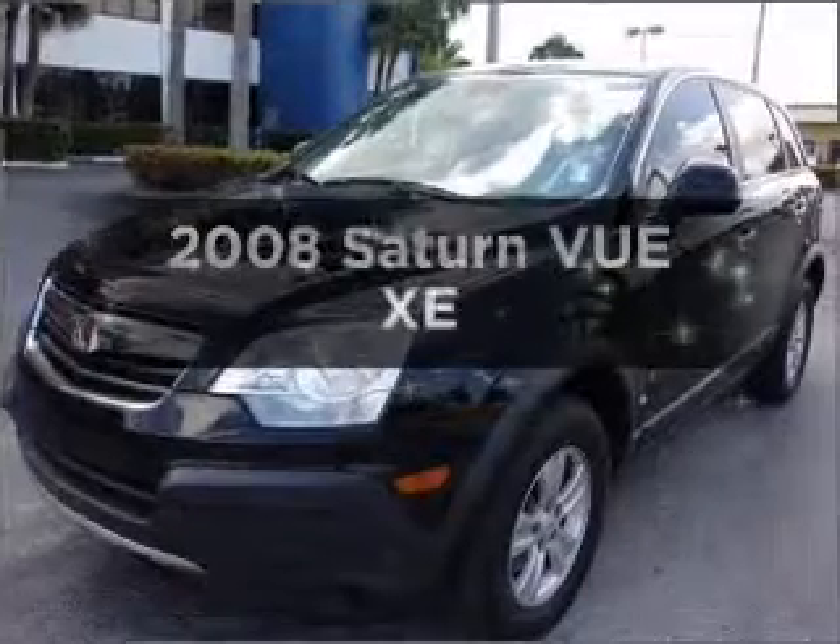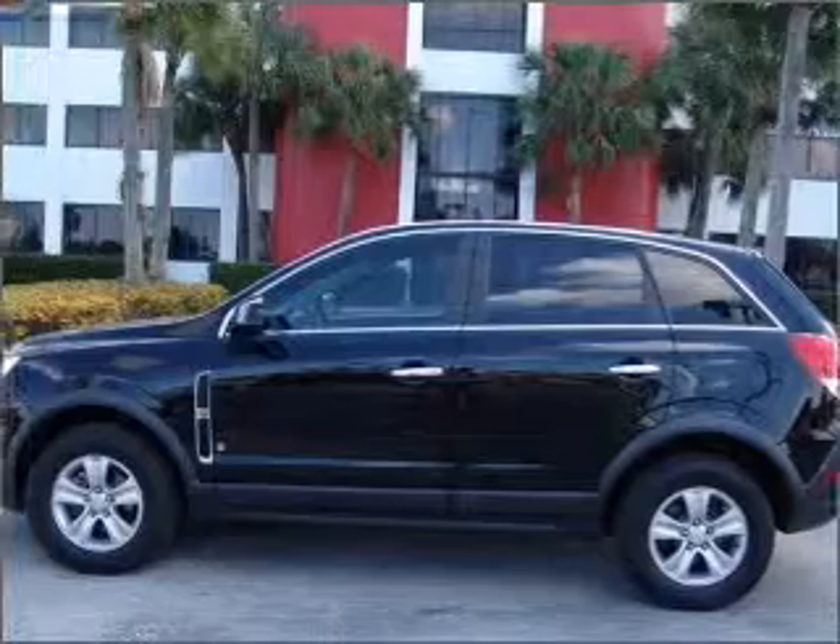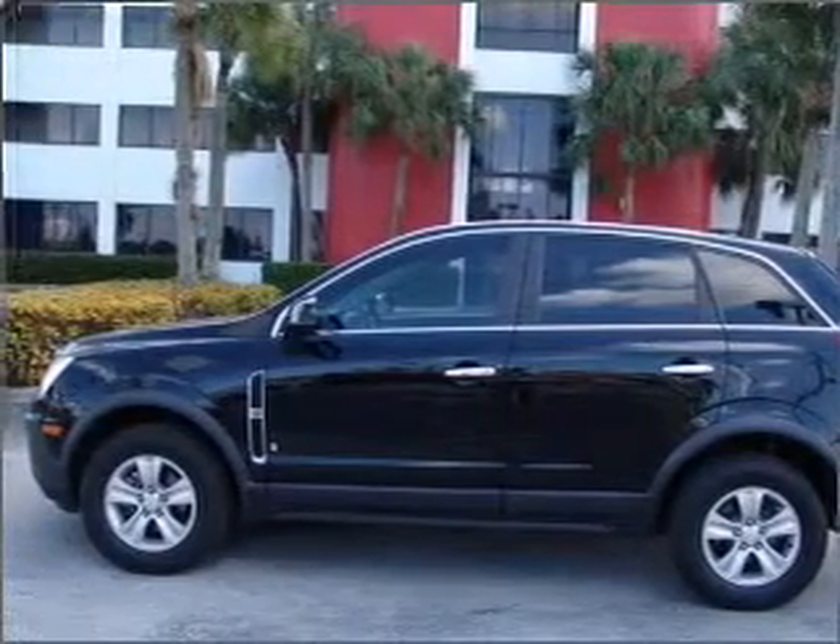Presenting the 2008 Saturn Vue. This is the set of wheels you've been looking for, with an efficient four-cylinder engine connected to a smooth-shifting automatic transmission.